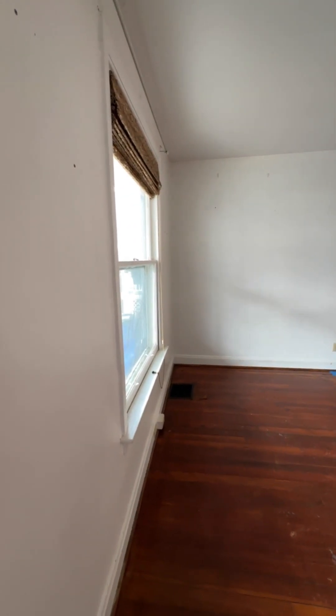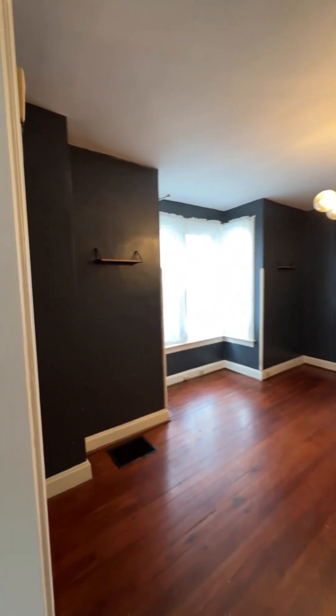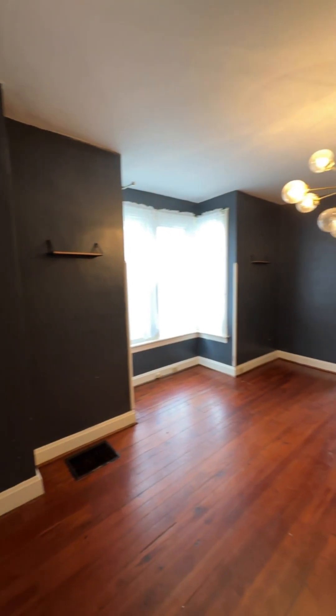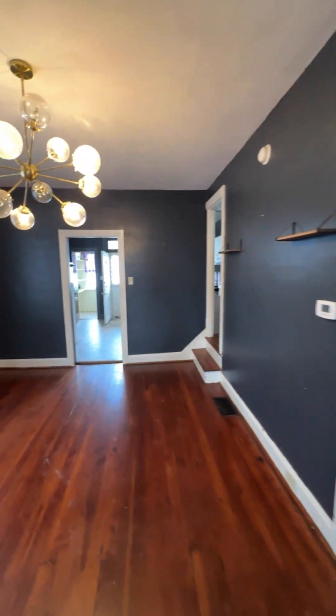Beautiful hardwood floors. We've still got old original windows. They seem to be working — as long as at least one of them per room is operable, we're good. But definitely something to plan for the future. The basement is down there, we'll go check that in a minute.